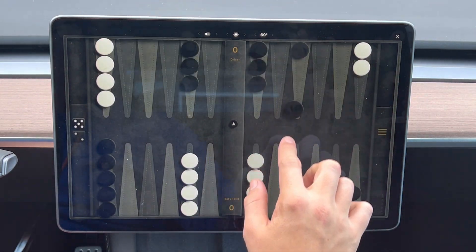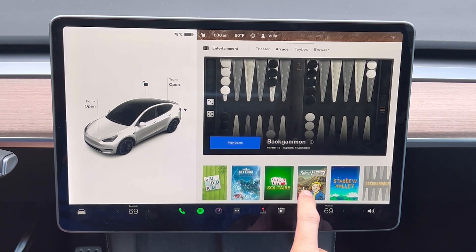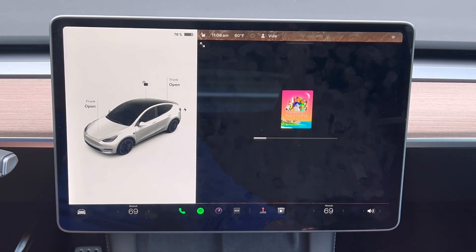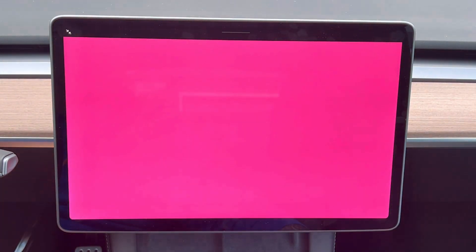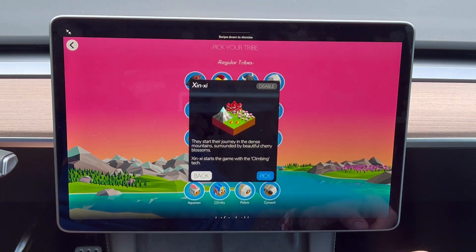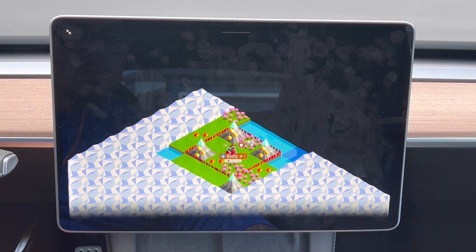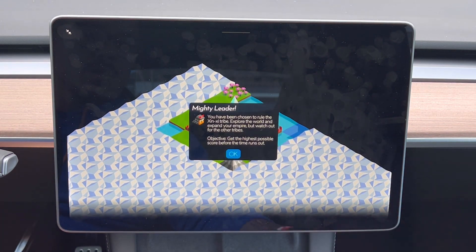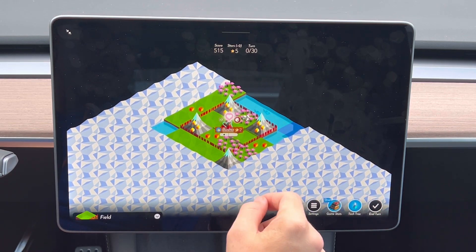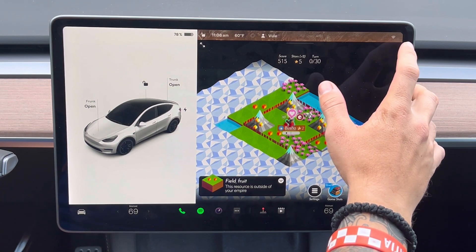Chess loads really quickly. Now let's try Polytopia — expanding to full screen, starting a new game. It's loading the world, and I would say that's definitely faster than on the Intel chip. Let's close out of this.